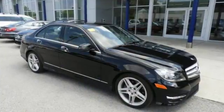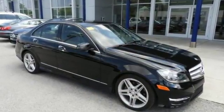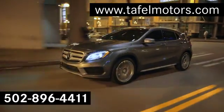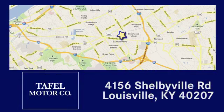Someone's going to drive this fantastic vehicle off the lot — it should be you. Test drive it today. Visit us online at taffelmotors.com, call or stop in at 4156 Shelbyville Road in Louisville. A memorable experience awaits.